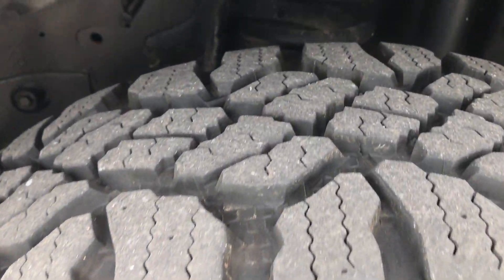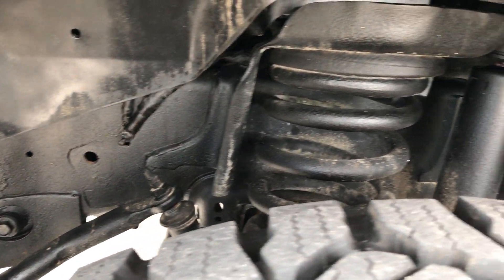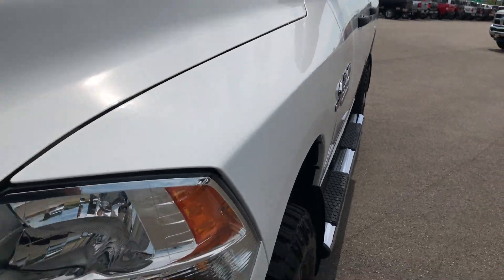This is a Tradesman package, and these tires look like they have close to 80-90% of the tread left. The frame and underbody are very clean underneath. It has factory chrome step bars, and bright white is the color.